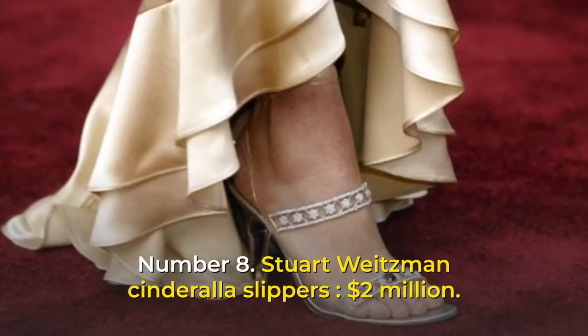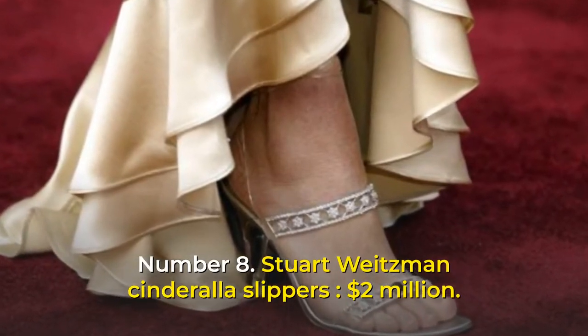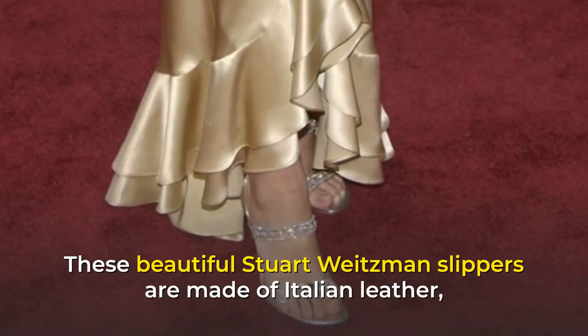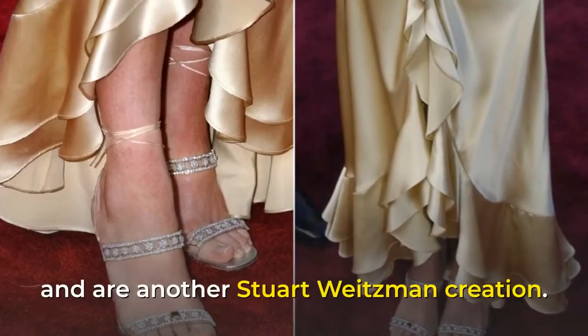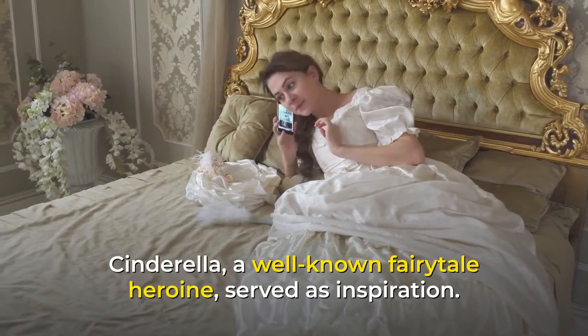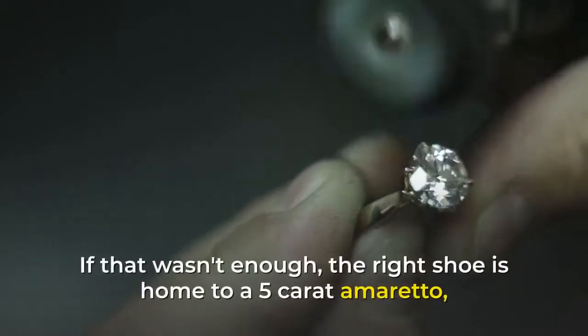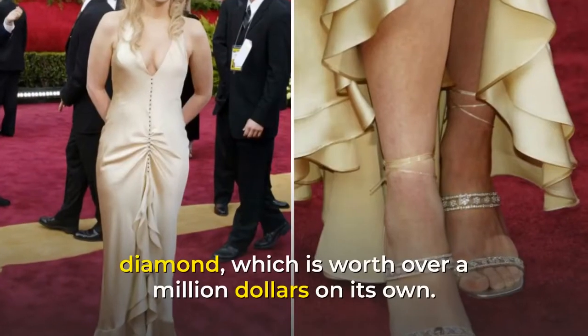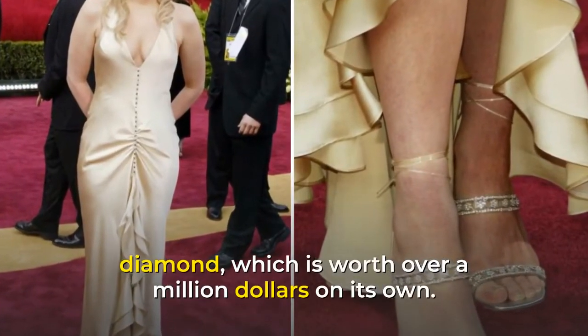Number 8: Stuart Weitzman Cinderella Slippers, $2 million. These beautiful Stuart Weitzman slippers are made of Italian leather and are another Stuart Weitzman creation. Cinderella, a well-known fairytale heroine, served as inspiration. If that wasn't enough, the right shoe is home to a 5-carat amaretto diamond, which is worth over a million dollars on its own.